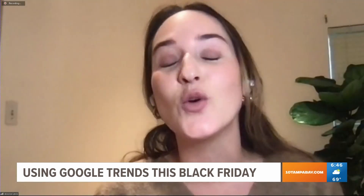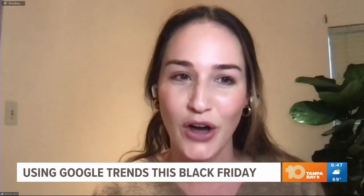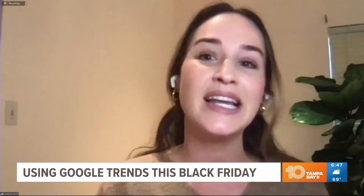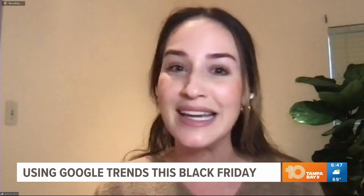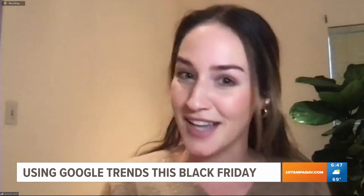Thanks for having me. We've looked through a lot of the holiday shopping trends for this year, just to get a sense of what people are excited about and what they're looking for. There's a lot of fun stuff that folks are searching for on Google. We've broken it up into a few categories: home and garden, apparel and accessories, beauty, gaming, things like that.